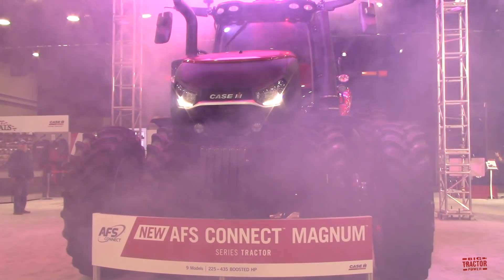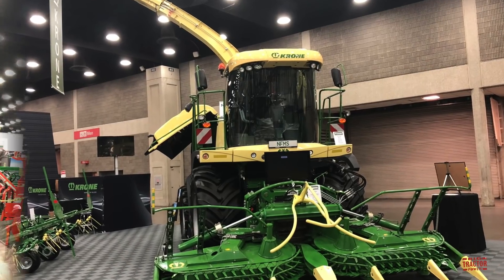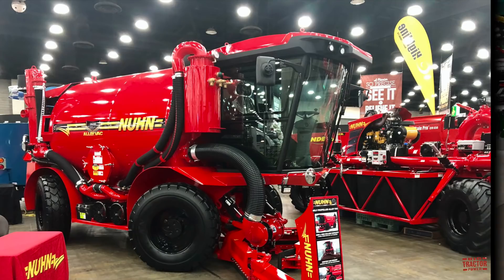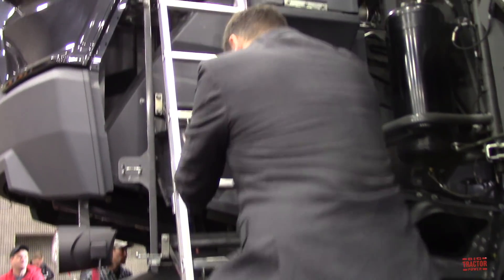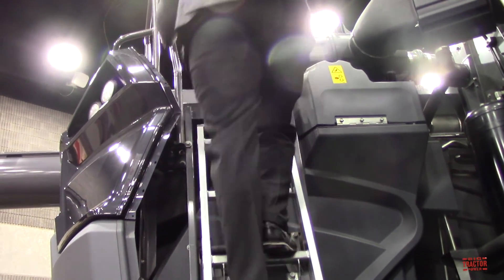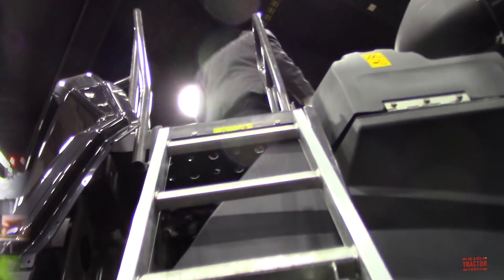I'm looking forward to seeing a variety of new tractors, combines, forage harvesters, tillage equipment, corn planters, and a variety of interesting farm machinery. I'm looking forward to taking an in-depth look at some of the new major farm equipment releases during the show, climbing up on the machinery, taking a close-up view of the different components, as well as talking with industry representatives about all the features and aspects of the new equipment releases.